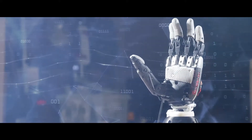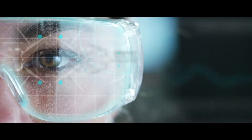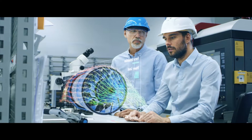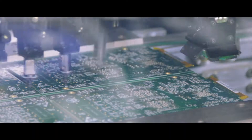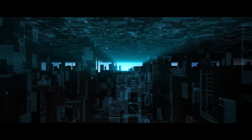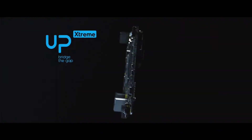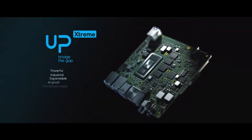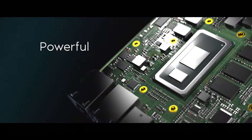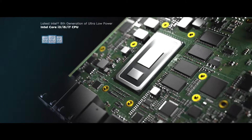The world is at a turning point. Artificial intelligence is spreading all around us, offering endless potential to improve the ways we live and work. To address the needs in industrial environments and to unleash the potential of AI, we introduce UP Extreme: the powerful industrial edge AI-proof, production-ready computing platform with the latest 8th generation Intel Core i processor.